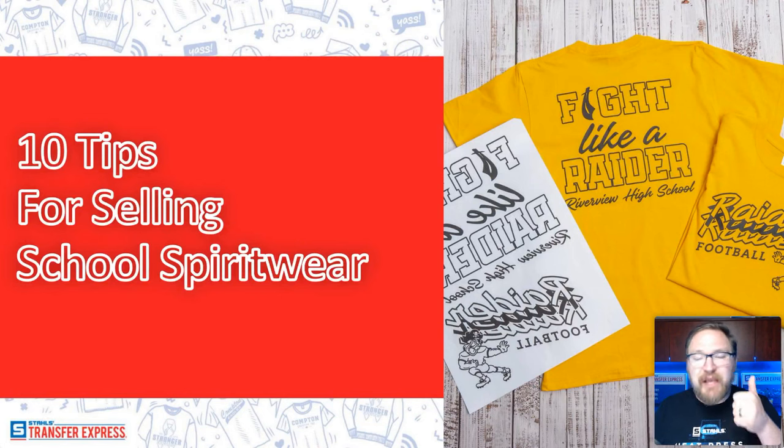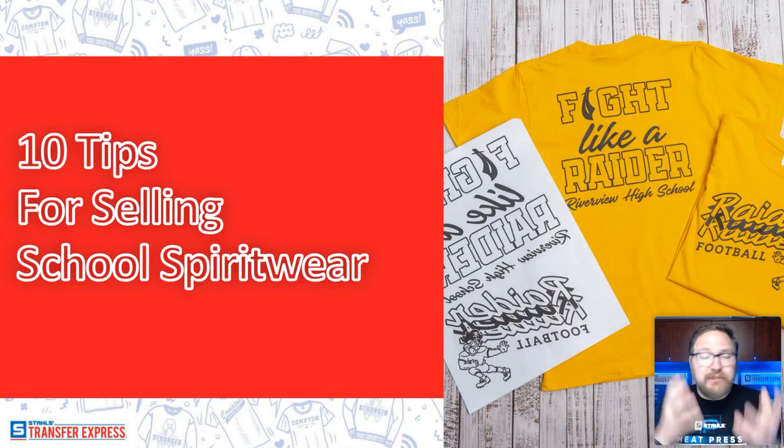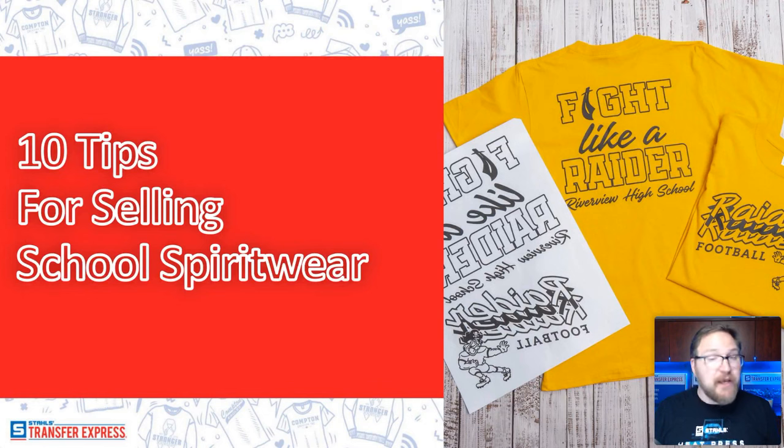Big round of applause to Mike behind the scenes, and of course to you guys for your dedication to staying focused on school spirit wear. It is summer right now, and the last thing I want to be thinking about is going back to school. But as apparel decorators, we do need to stay ahead and look for ways to improve our business opportunities and win printing.